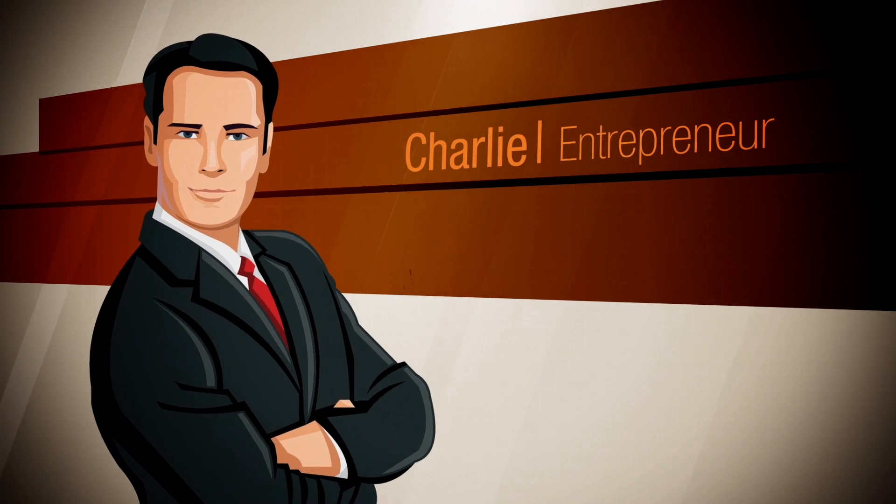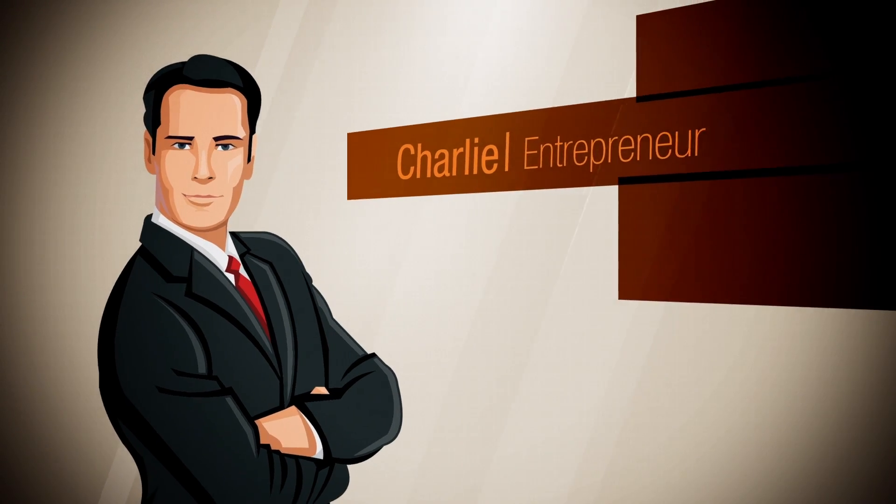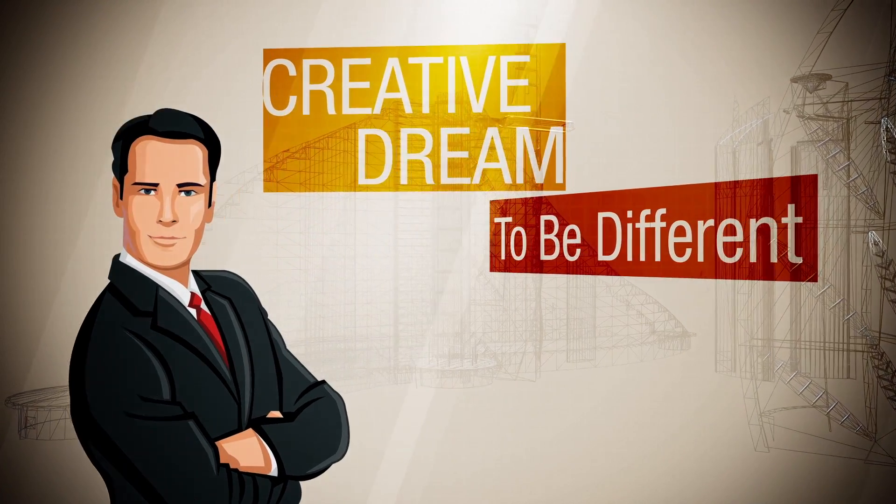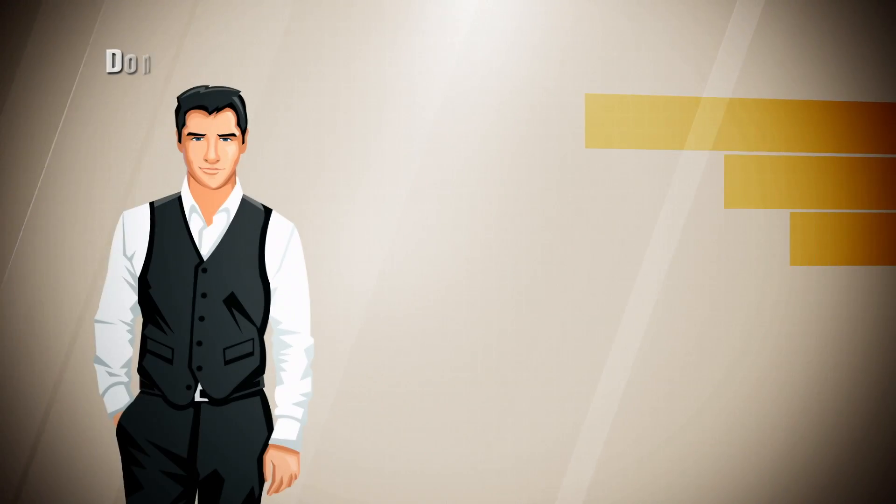Meet Charlie. He's an entrepreneur with a creative dream, a man with a vision, a plan to build something different. He's going to need two things. First, an architect.